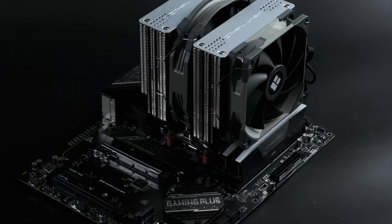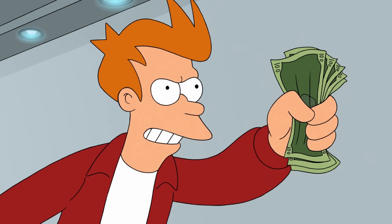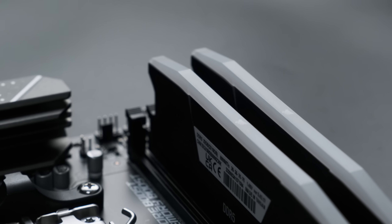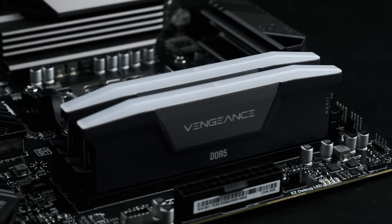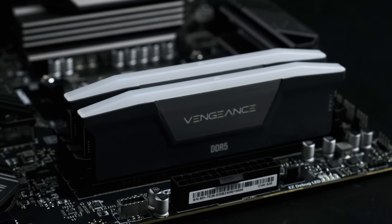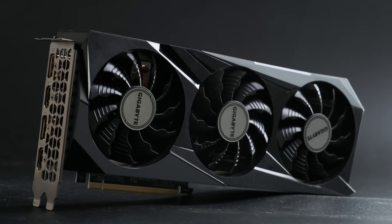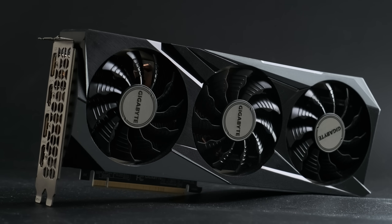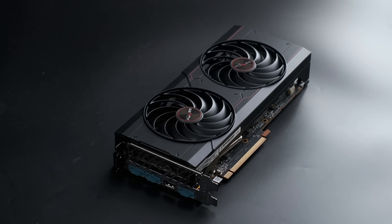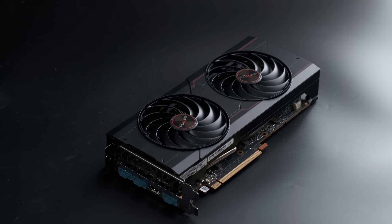So why change now? Honestly, it's partly an excuse to buy a shiny new toy, but I have plenty more genuine reasons. Firstly, I plan to do some DDR5 testing in the near future, and this is about the cheapest way of doing so. Secondly, I want to review more powerful graphics cards this year, as prices drop on Ampere and RDNA 2, and I don't want to risk them being bottlenecked by the CPU. The moderately priced gaming PC has to move with the times.